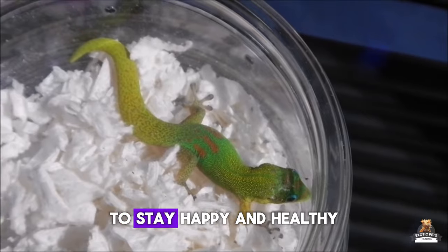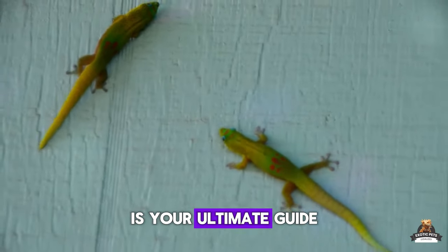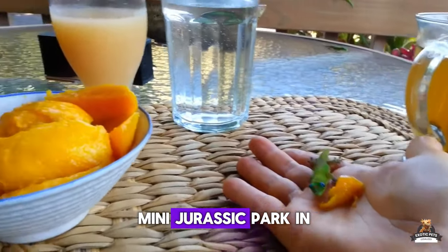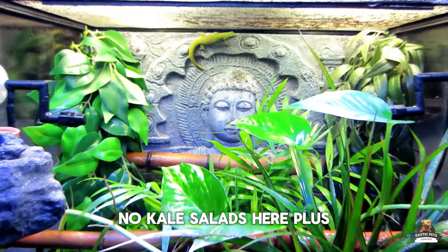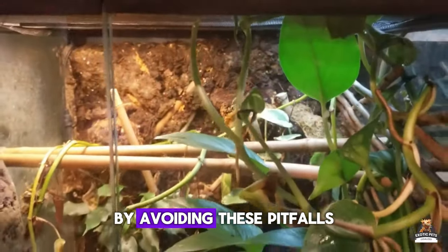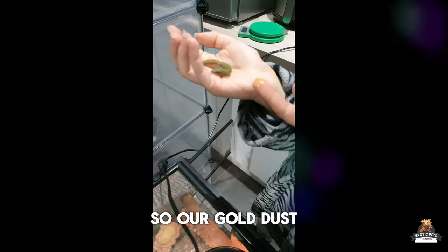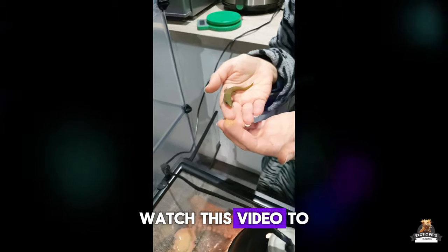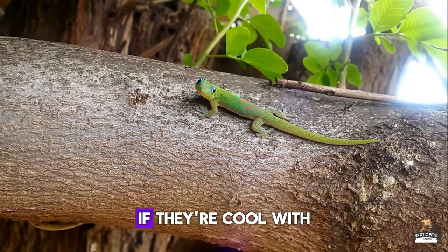Before you snag one of these emerald cuties, there's some stuff you gotta know. These prehistoric-looking pals need specific care to stay happy and healthy — we're talking more than just crickets and lettuce. This video is your ultimate guide to becoming a gold dust day gecko BFF. We'll show you how to create the perfect mini Jurassic Park in your home, expose the sneaky mistakes even experienced reptile lovers make, so your tiny dino buddy will be thriving in no time.